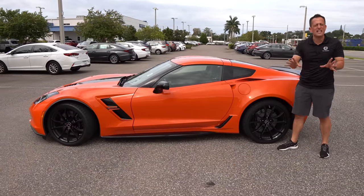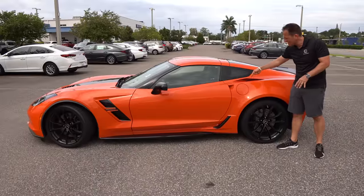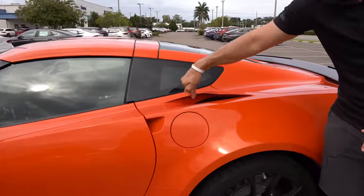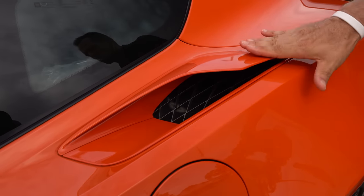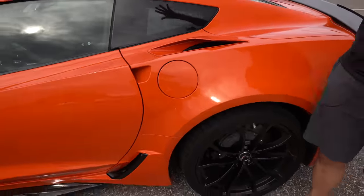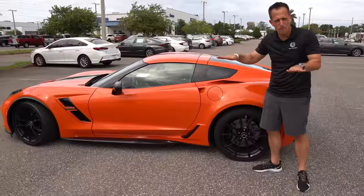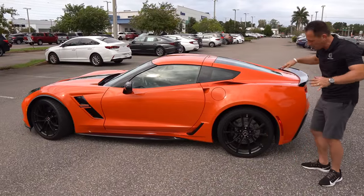You'll notice that we have functional cooling in the back with carbon flash metallic. The way they styled the door handles to be behind the door really gives it a nice clean look. Here's another way to tell this is not a Z06 — if this were a Z06, this would be carbon flash metallic, but on the Grand Sport it's color matched. This is an actual cooling vent, not for the brakes but for the transaxle. Remember, the transmission is in the back and the engine is at the front for better weight distribution.